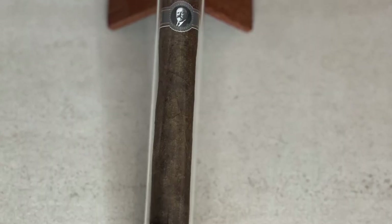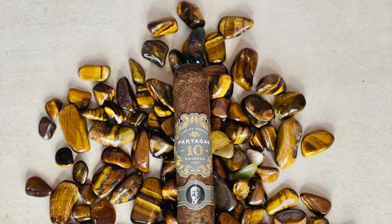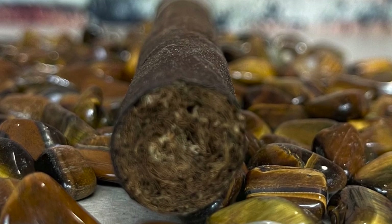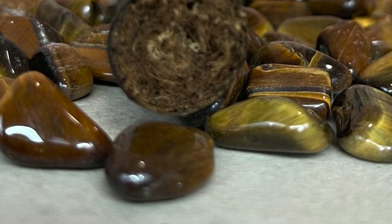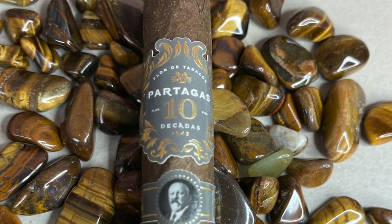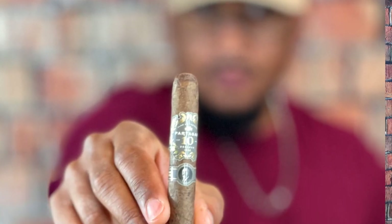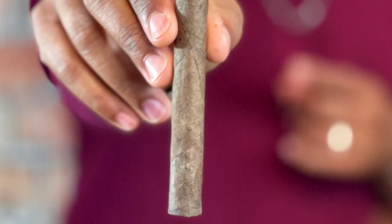This cigar is a 6.75 by 43 Lonsdale, which features a Cameroon wrapper and a binder which is Mexican San Andreas, and a filler that is also Dominican Republic and Mexican. This cigar is hand-rolled, which features a long filler, and its origin is the Dominican Republic.